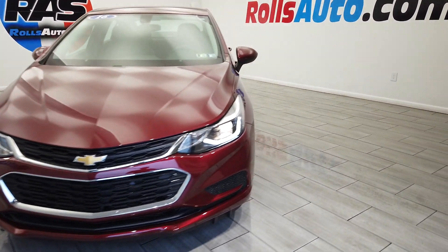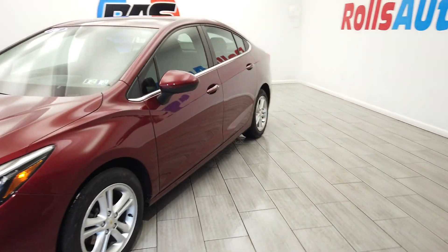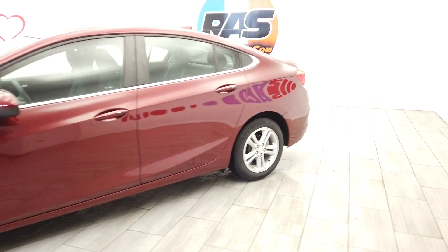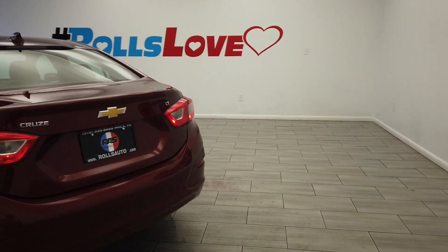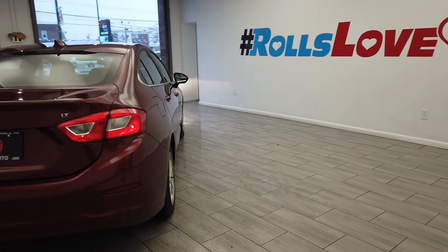Hey, this is Nick from Rolls Auto and this is our 2016 Chevrolet Cruze. A very nice red on black interior. We have these very nice rims from Chevy. This vehicle is an LT.